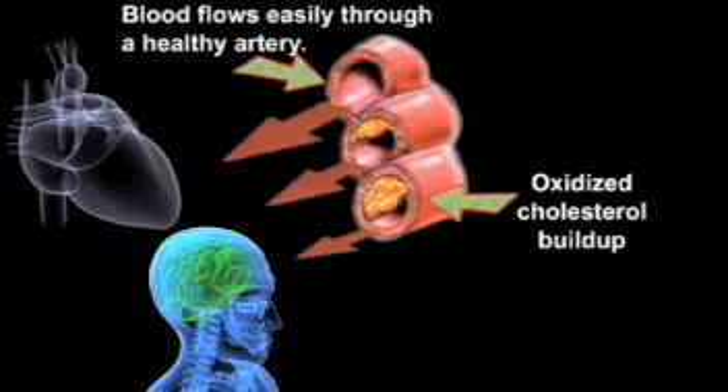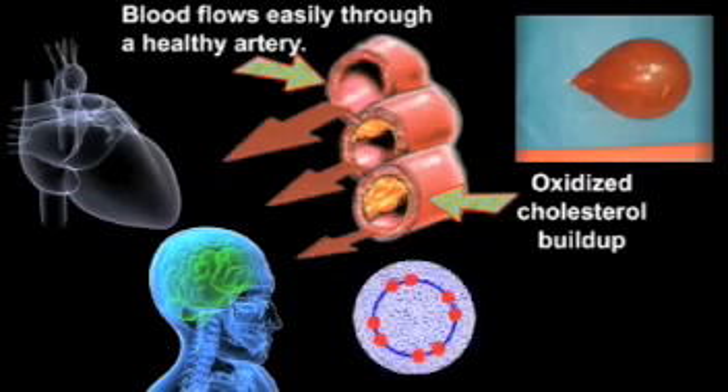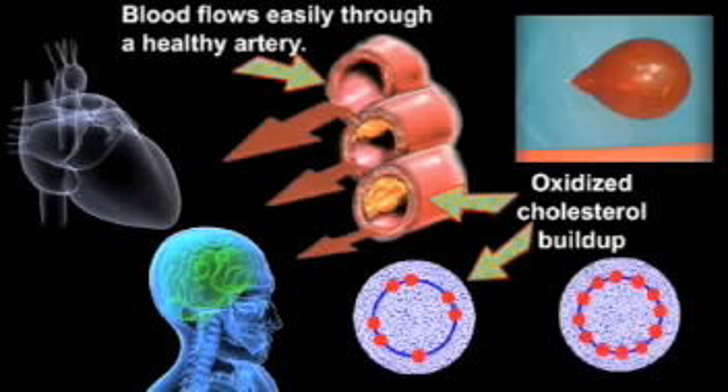Oxidation causes the cholesterol molecules to become sticky and adhere more readily to the artery walls — much like a balloon will stick to your living room wall after you oxidize it by rubbing it with your sleeve. When you do that, you're actually stripping the electrons off the balloon's surface to give it a static charge. Oxidized cholesterol acts much like that balloon: it sticks easily to the walls of your blood vessels. Antioxidants neutralize the free radicals and thereby keep them from oxidizing the cholesterol and making it sticky.